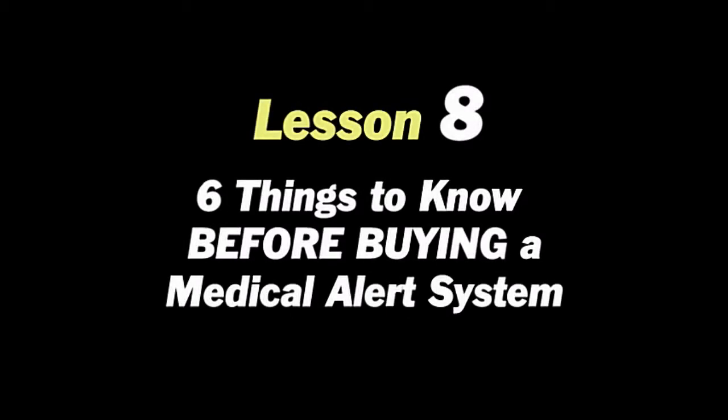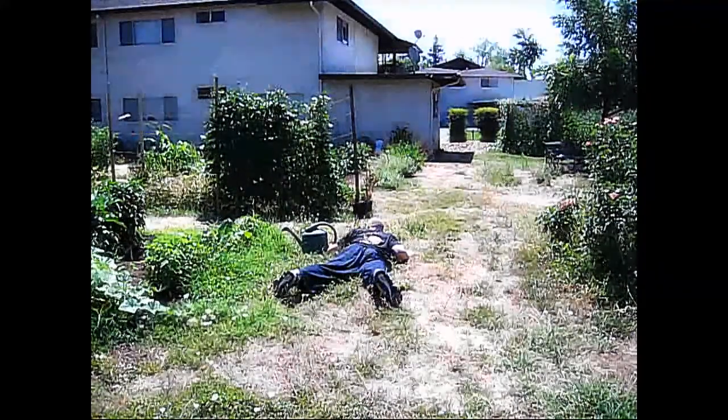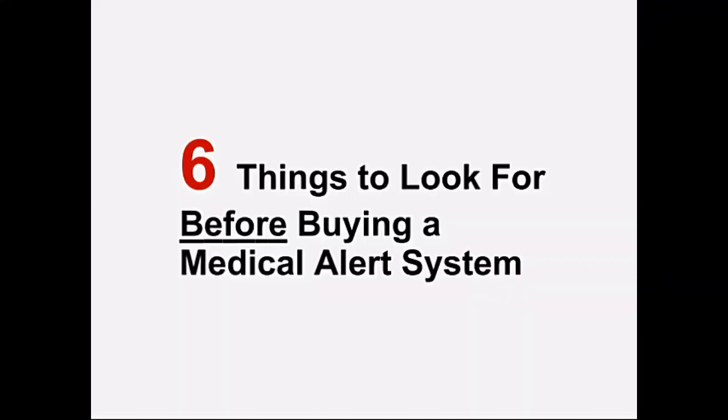Thank you for joining us. If you're at a higher risk for a fall at home, a medical alert system is a good idea. Here are six things to look for before buying a medical alert system.